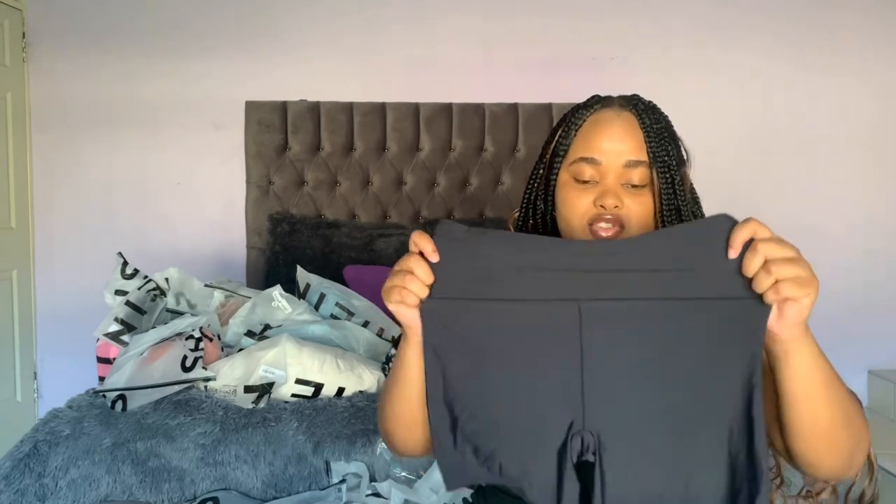I got myself some shapewear — quite a number of tights and shapewear underwear. I really like these, they're seamless, so if you want to wear body-con I really suggest these. They're very stretchy — they look tiny but when you wear them they're so stretchy and so comfortable. The material is amazing against your skin, you can't see the lines. You should get one of these.